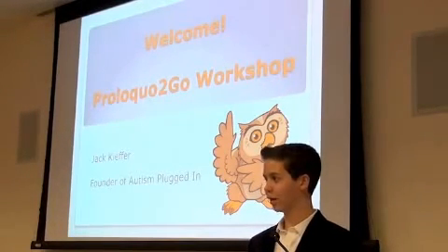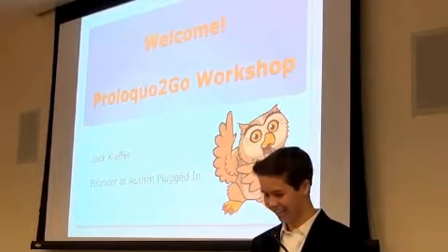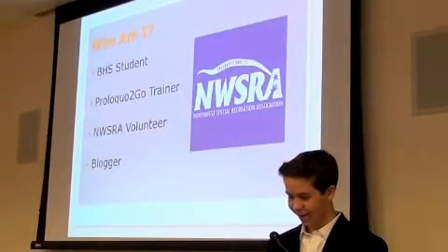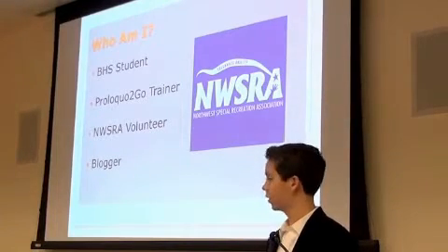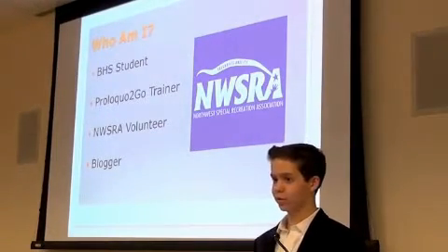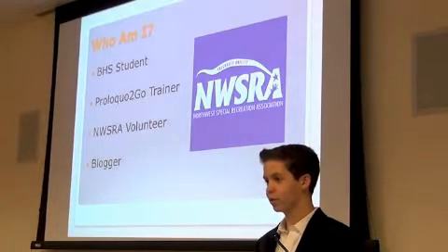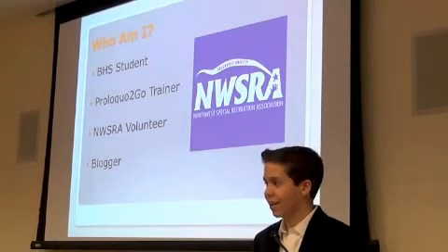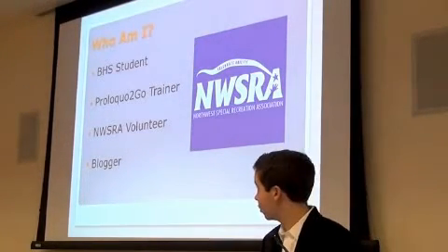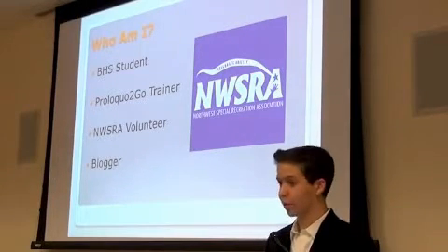How many of you knew that I was 16 when you decided to come? I'm a student at Farrington High School, a junior there right now. I am a certified ProLogo2Go trainer, which means I watched about eight hours of webinars and took a test. I've also volunteered at NWSRA for the past three years, working with different age groups, and I'm a blogger.